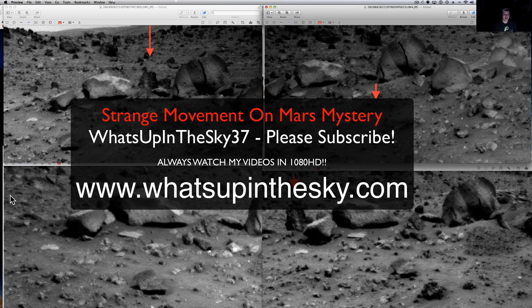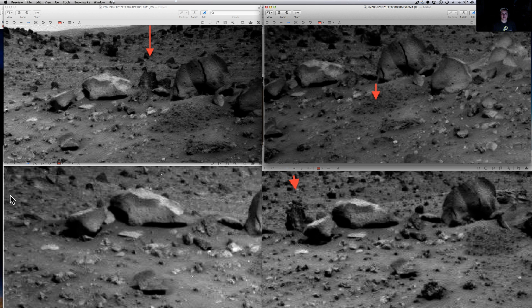What's going on YouTube? It's your buddy Will at the What's Up in the Sky 37 channel, or online at www.whatsupinthesky.com. We're going to take a look at something that J.P. Skipper brought forth a long time ago with the Spirit Rover — this moving rock — and a couple of things I've noticed moved in this picture.